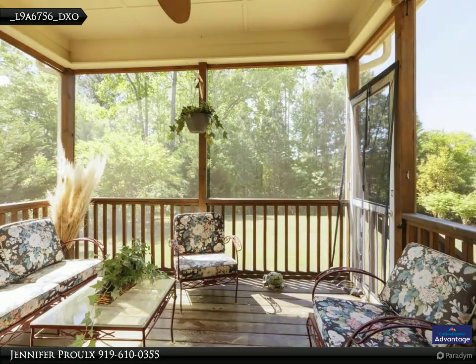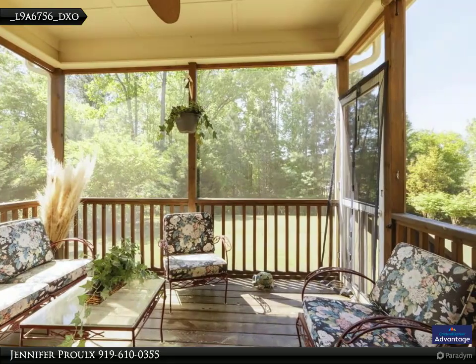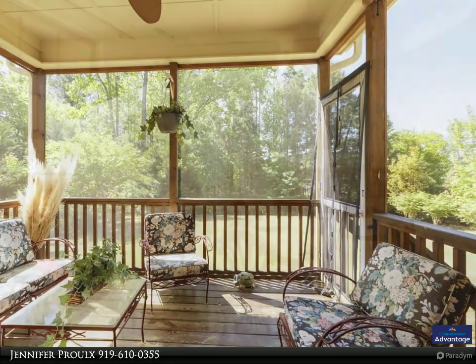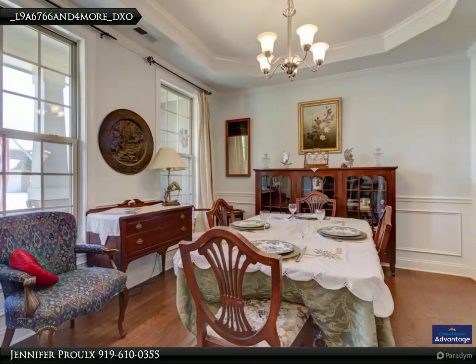Imagine relaxing on your screened-in porch overlooking a private backyard. The yard borders a wooded natural area for additional privacy.